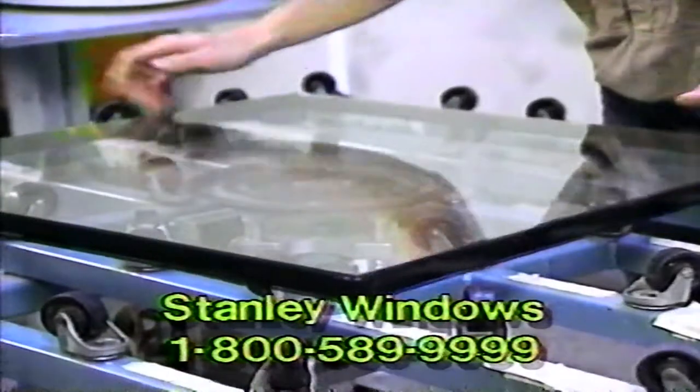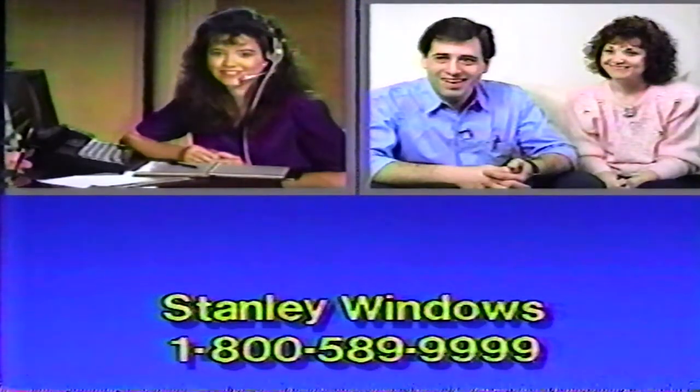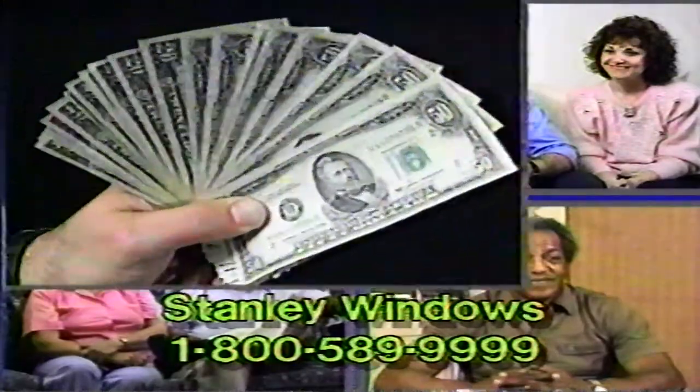They're made with low-E glass and sealed with Tremco's swiggle strip for better insulation. Pick up the phone now and call our toll-free number to find out how you can get Stanley Vinyl Replacement Windows direct from the factory. Besides saving hundreds of dollars,